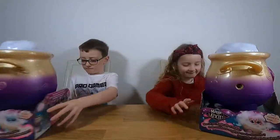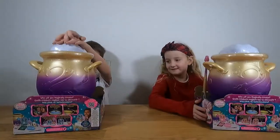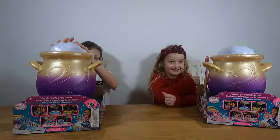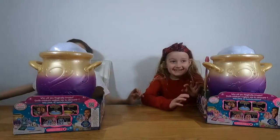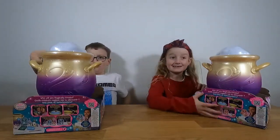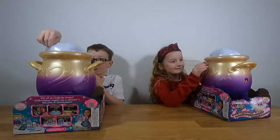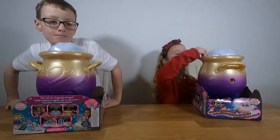Let's have a look at the back. It says: read the spell, add the ingredients, tap the wand, see the mist, create the Mixie, and perform spells and more. You two have been dying to open these, so let's have a go at getting these open and then we'll be back.